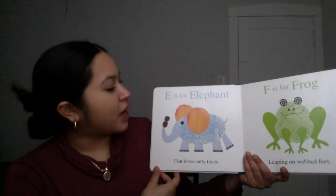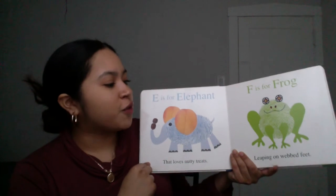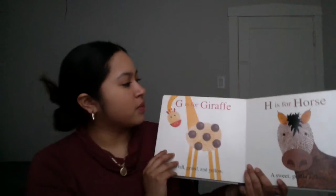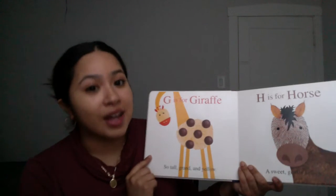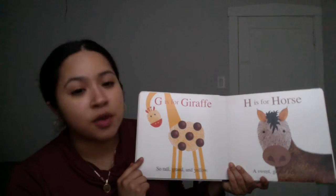E is for Elephant that loves nutty treats. F is for Frog leaping on webbed feet. G is for Giraffe, so tall, grand, and yellow. H is for Horse, a sweet, gentle fellow.